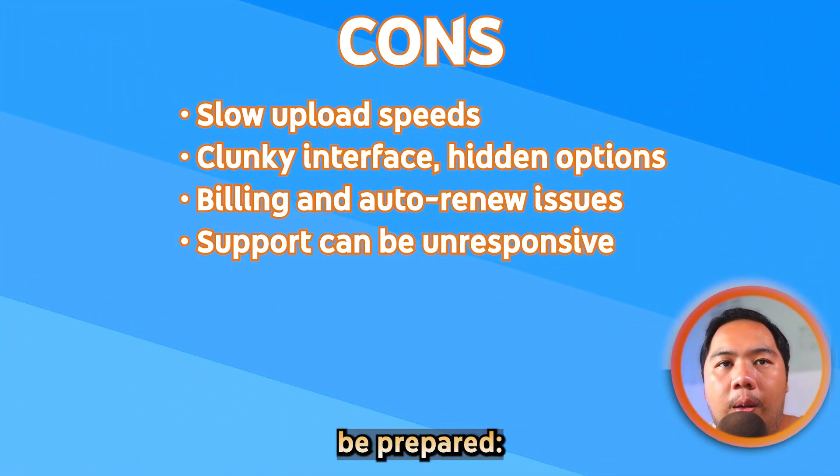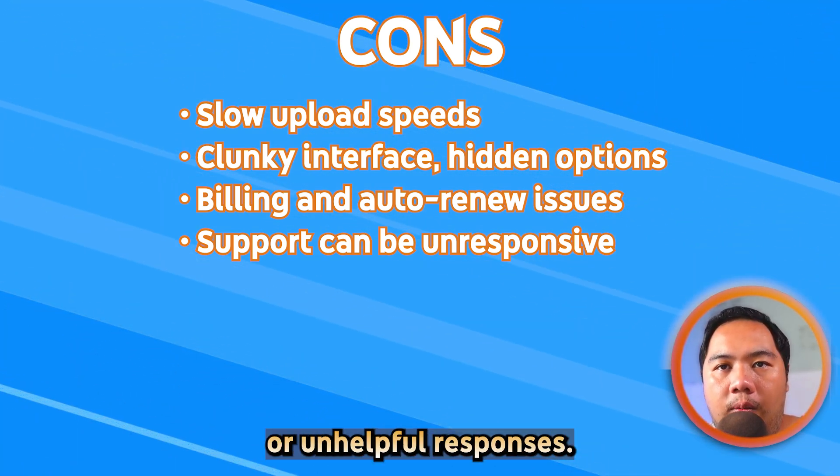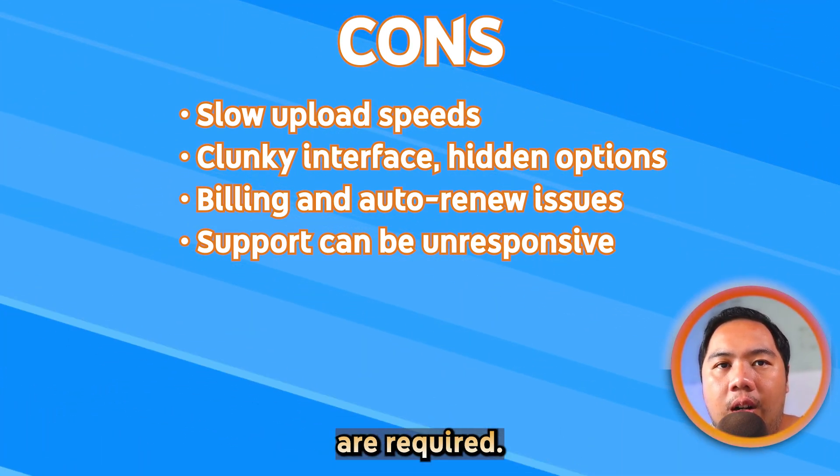And if something goes wrong, be prepared — support has been criticized for slow replies or unhelpful responses. So while iDrive backs features and value, patience and caution are required.